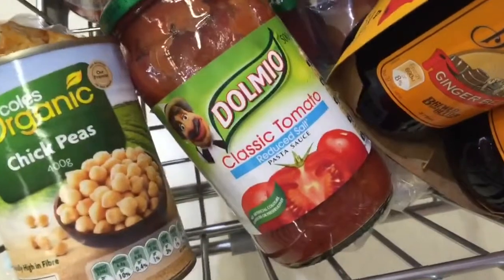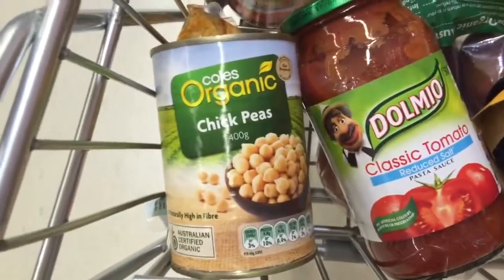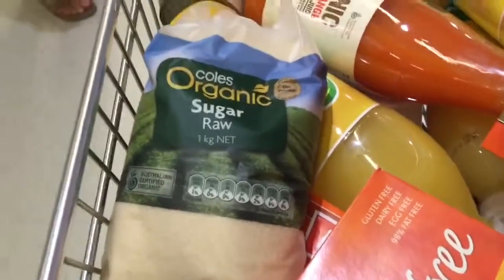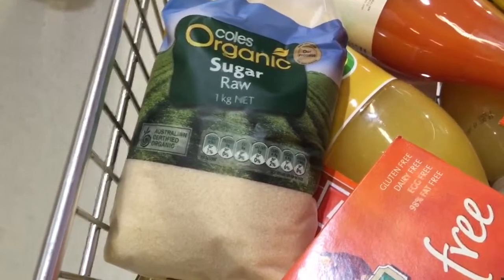Classic tomato reduced-salt pasta sauce — I wish it was organic, but I couldn't find any. Organic chickpeas as well. Got some organic raw sugar. Sometimes you have to put sugar in your smoothie because the fruit quality is just not good enough, so you'd just keep eating and eating and not get that sugar hit that you need.